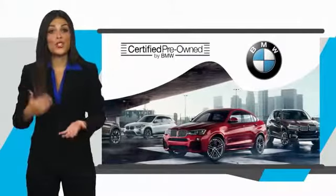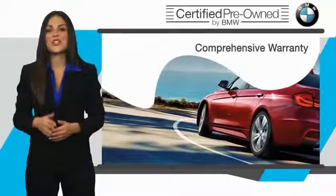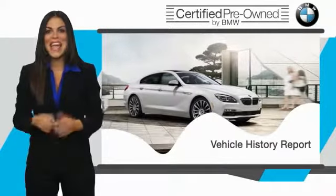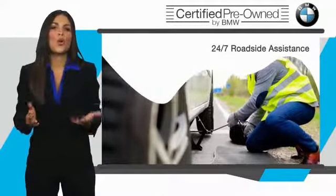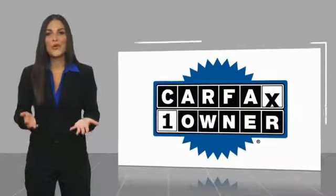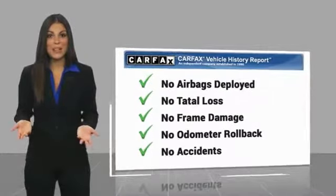To be eligible for the Certified Pre-Owned Vehicle Program, a BMW must pass a thorough inspection by factory trained technicians. Stop into your local BMW dealer today and ask to see the BMW Certified Pre-Owned Inspection Checklist. It is your assurance that the pre-owned BMW you are purchasing retains the quality, reliability and overall pleasure that BMW owners have come to expect. This is a one-owner vehicle with a Carfax Vehicle History Report. Be sure to find a complimentary copy of this report online or contact the dealership.